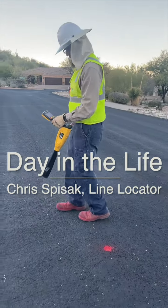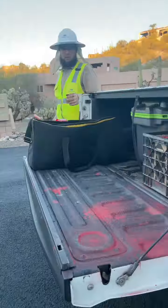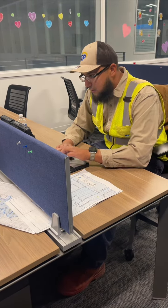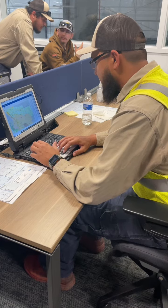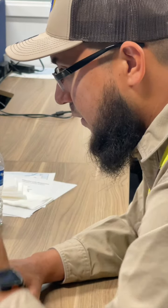We're like the first line of defense, making sure that everything runs smoothly on the job site. What I like to do is kind of get a path of where I'm going, because it's all scattered all over this huge map. I like to plan it so I start up north and work my way east and south and west, and I can finish up at home at the end of the day.